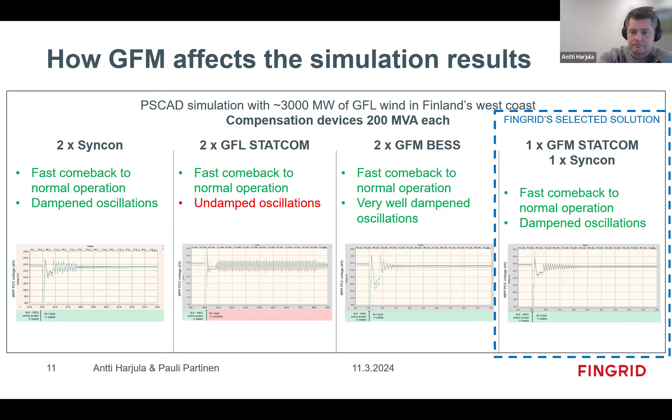Since we had already made the investment decision on one synchronous condenser, we decided not to build a second one. We saw that we get quite good performance with the grid-forming STATCOM, and it has lower losses and fewer mechanical issues — things that power engineers don't like that much.